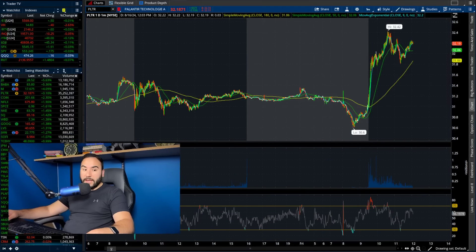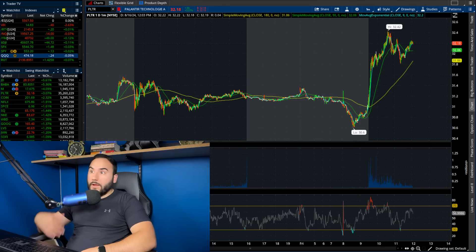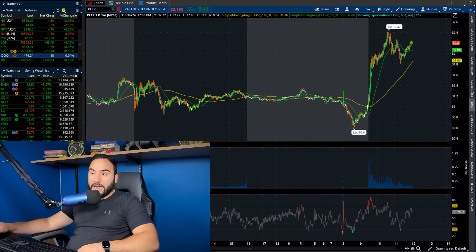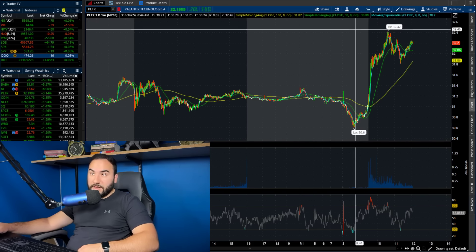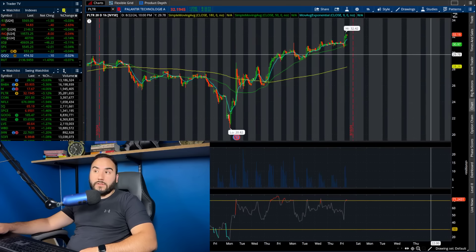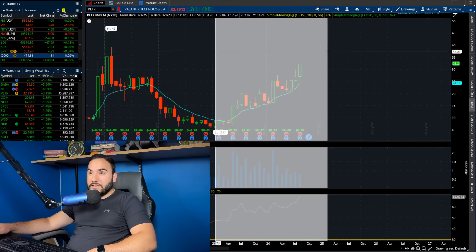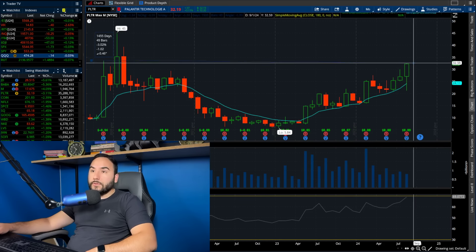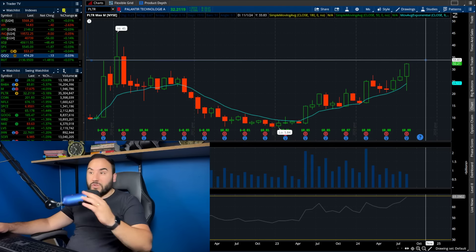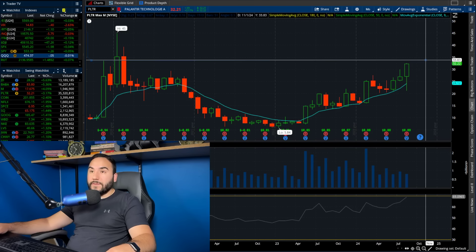We're continuing to break out here, and that $33.50 target I laid out a couple of videos ago looks more and more possible as time goes on. If you pull up the chart, we're already in the mid-$32s — just a dollar away from that target. We're looking very good on the 20-day and every timeframe. On the max chart, the peak was around $33.50 to $33.80–$34 per share, back in November 2020 — almost four years ago.